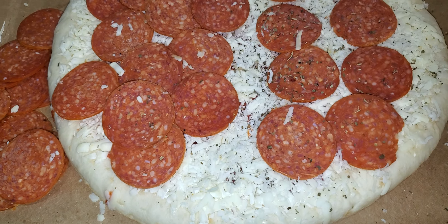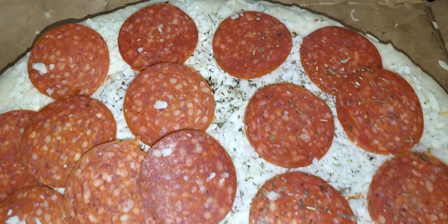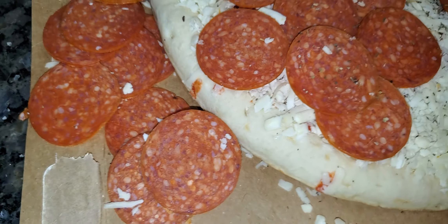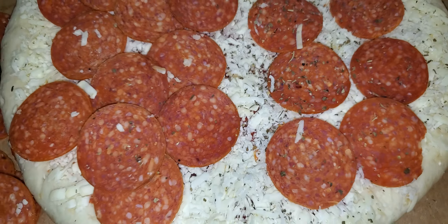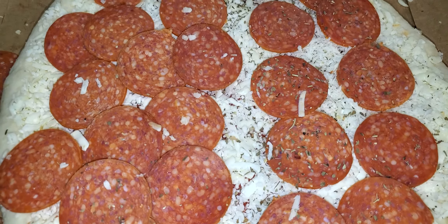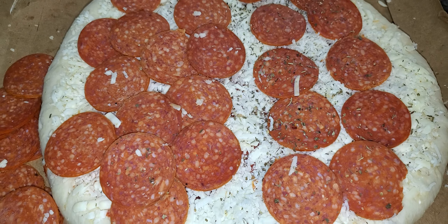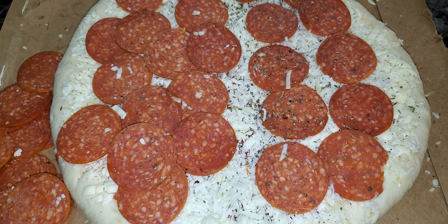Now when I say they give you a ton of pepperoni, look at that — and I still have some left over. I'm going to freeze that and save it for another day. So I'm going to pop this in the oven, and the next time you see this pizza, I will be cutting it the Chicago way.